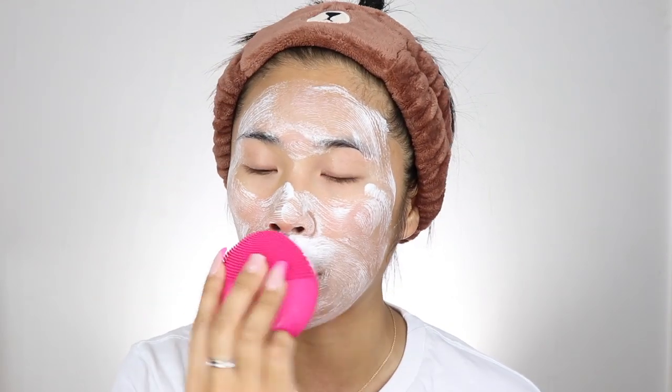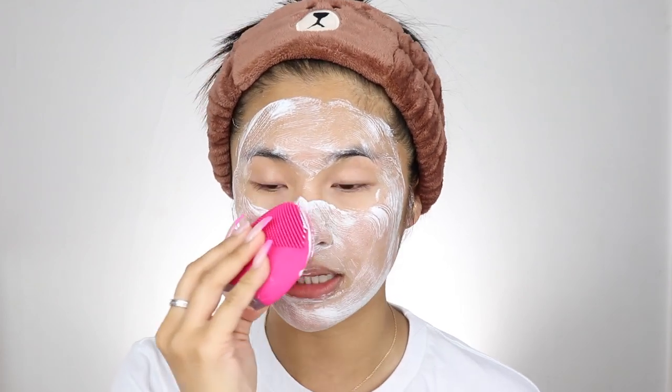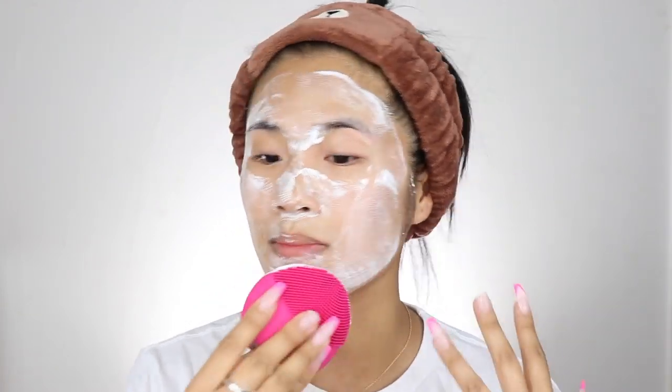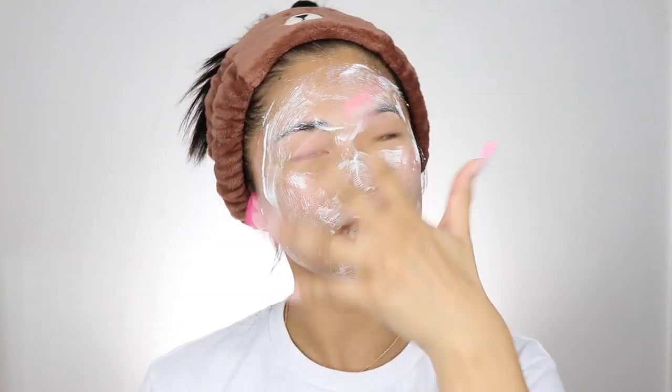It's very important to clean your skin properly before you apply your makeup. I like to apply my makeup on nice clean skin, that way the makeup sits better on my face. I also started to work out a lot more, so it's very important for me to clean my skin after I work out, otherwise the sweat is just gonna stay on my skin and I'll end up breaking out. And using the Foreo Luna Mini 2 really has helped keep my skin clear over the years.